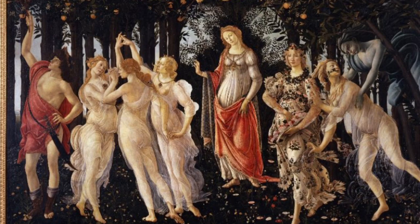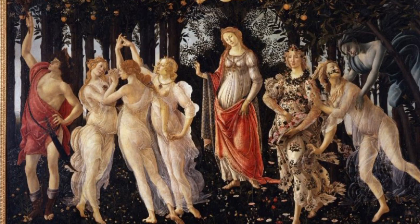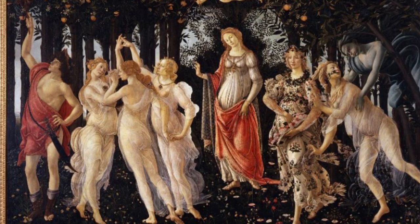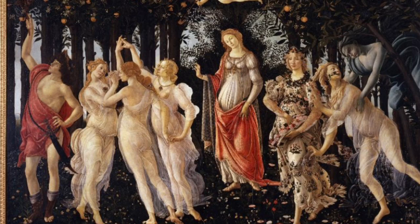At the center of the painting is Venus, symbol of love and elements of nature. On the left are the three Graces, who dance by waving their fingers. Next is Mercury, who chases away the clouds so as not to ruin the spring.